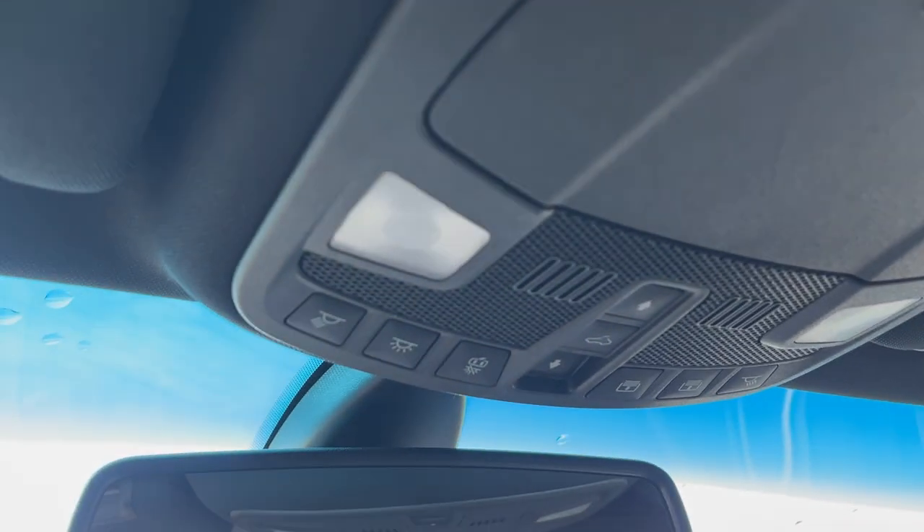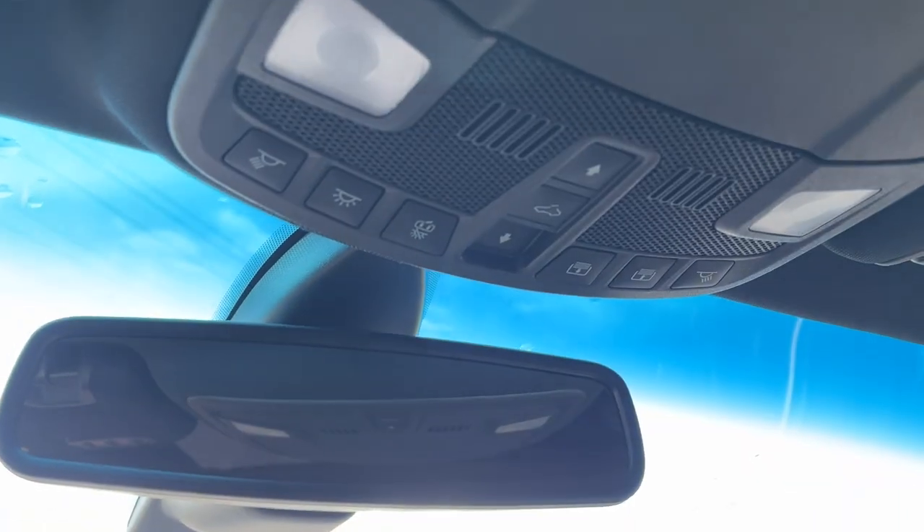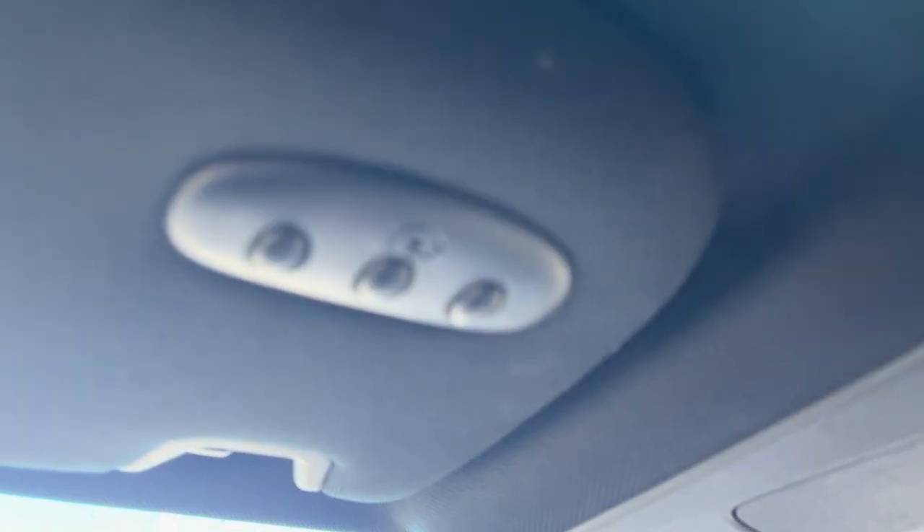Up top here you do have your sunroof controls, your auto-dimming rear mirror, and your universal garage door opener. So yeah, a really well looked-after Lincoln.